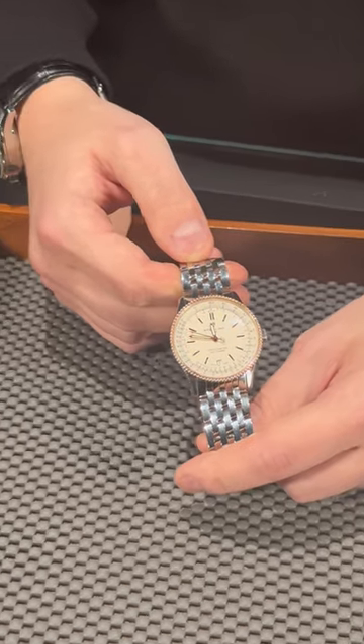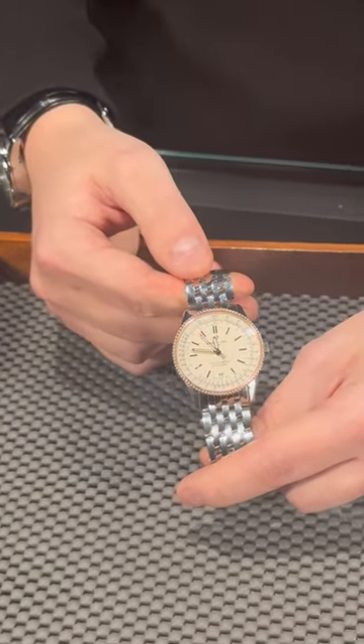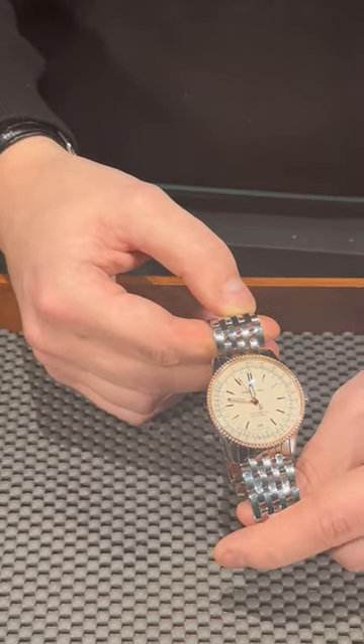And if you love the Breitling NaviTimer look but you're looking for something a little bit more simple and maybe a little bit more dressy, this watch is definitely for you, and we'll be happy to get it on your wrist here at SwissWatchExpert.com.